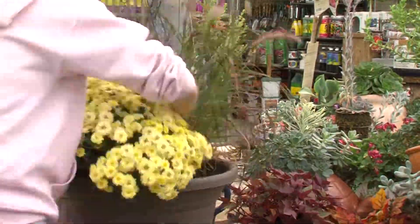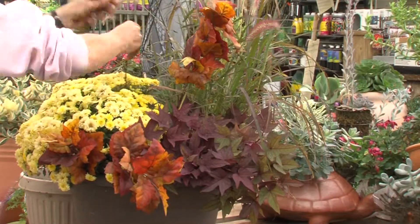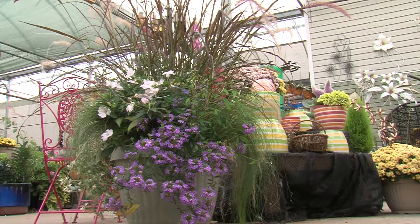The weather is changing, but Blondies can keep your life filled with colour. We'll guide you through potting plants for you beginners out there, and all the way to the veteran pot planters.